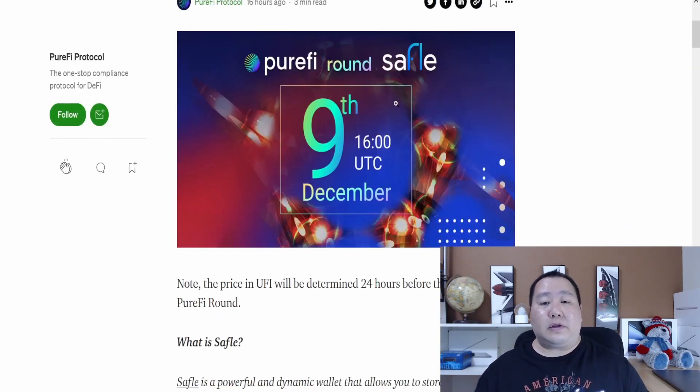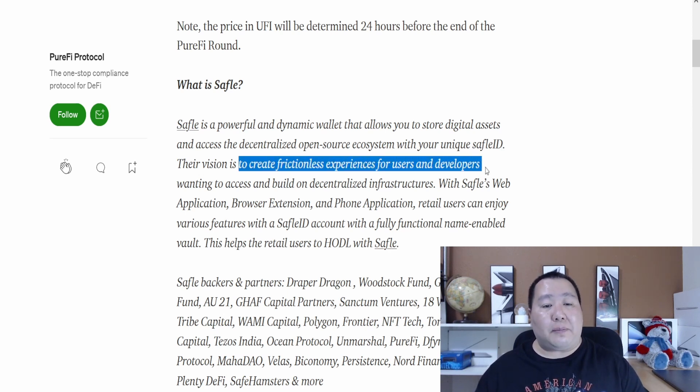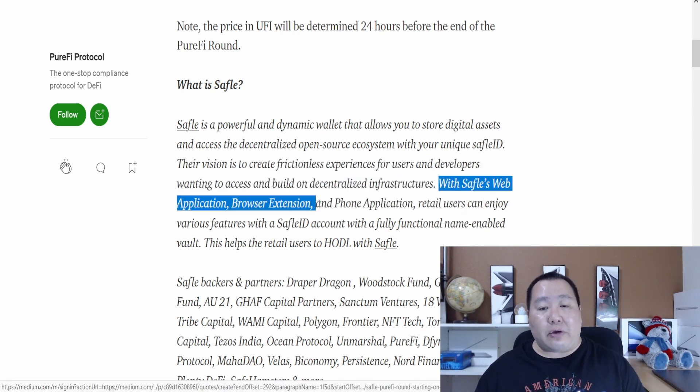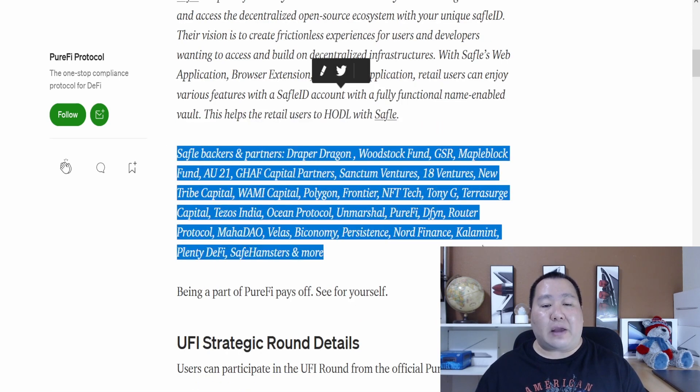SafeFUL is a powerful digital dynamic wallet that allows users to store digital assets and access a decentralized, open-source ecosystem with a unique SafeFUL ID. Their vision is to create a frictionless experience for users and developers wanting to access and build decentralized infrastructure. With the SafeFUL web application, browser extension, and phone application, users can enjoy various features with a SafeFUL ID account, including a fully functional name-enabled vault. Here are all the SafeFUL backers as you can see.